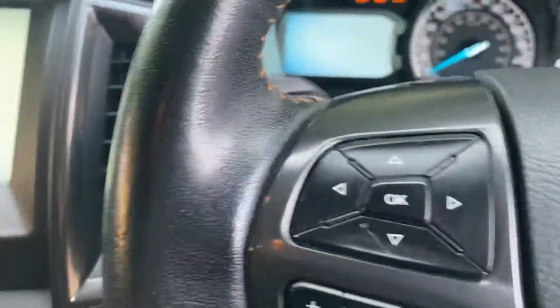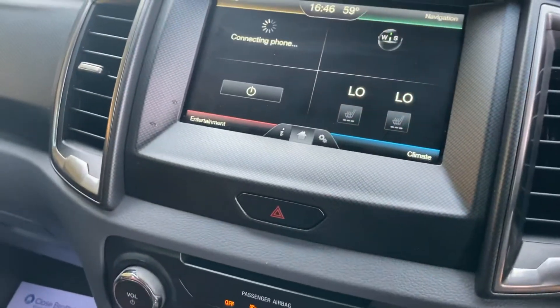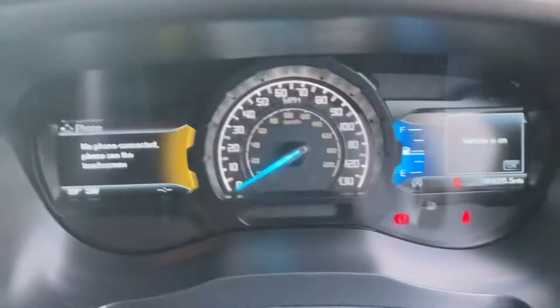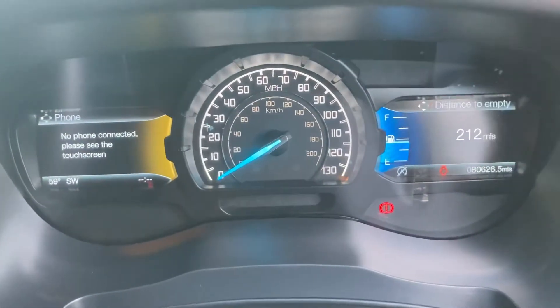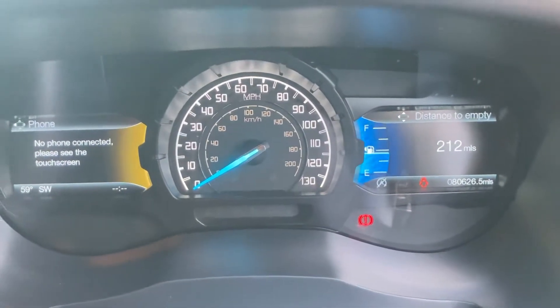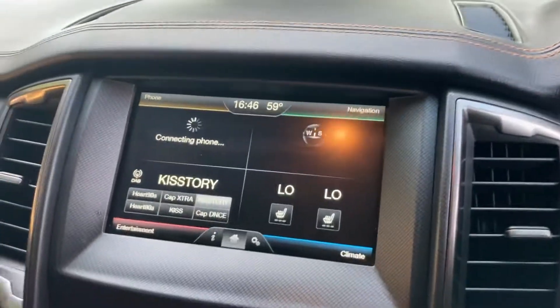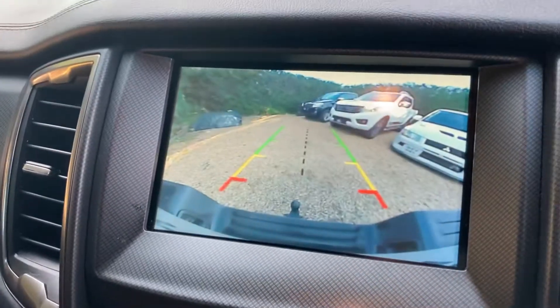There are your keys — it has got two keys with this truck. No warning lights on the dash, and she's even got nearly half a tank of fuel. All right, there's your reverse camera.